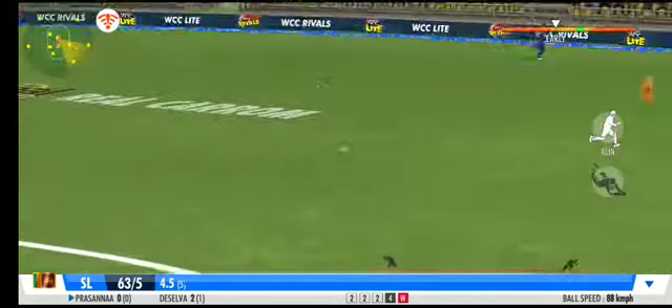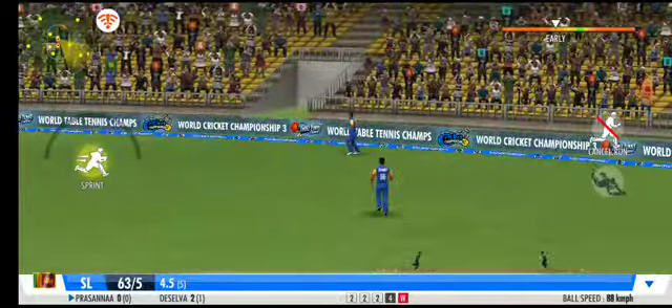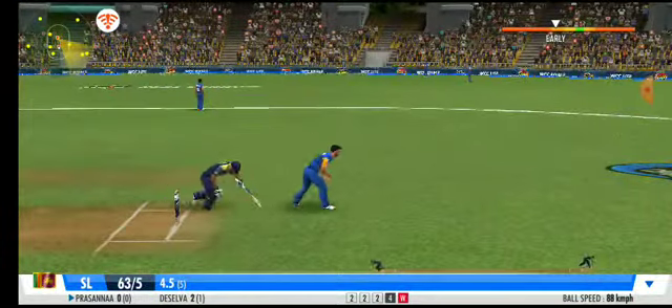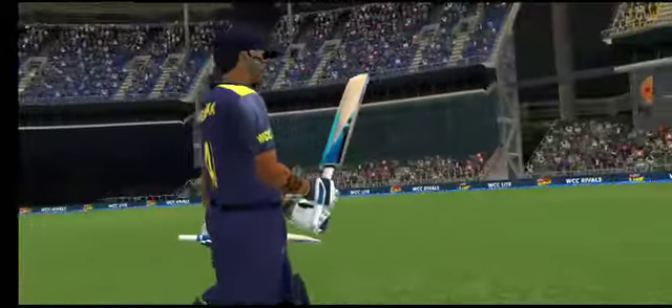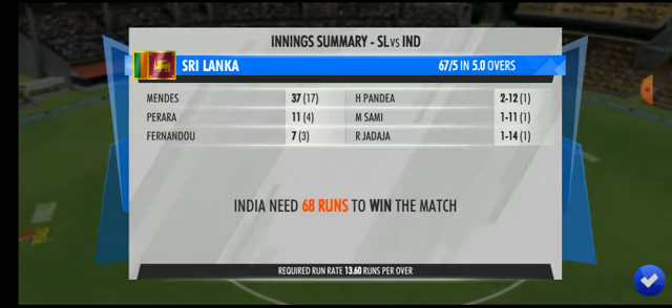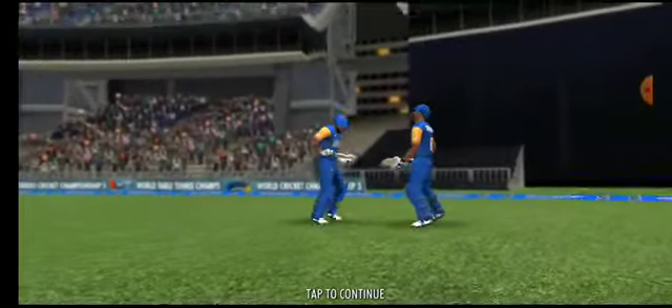Big chance of a wicket — but he fails to hang onto the ball. Great coordination between the pair, terrific running. Excellent innings — that's a mountain of a total. Let's hope they can scale it without losing their crucial early wickets.